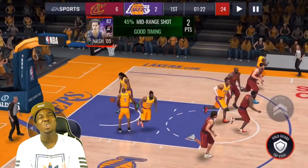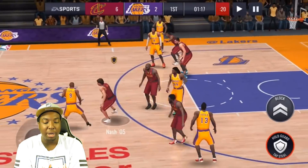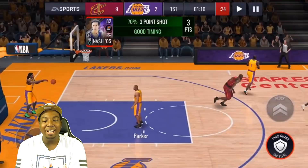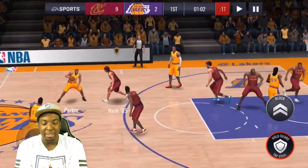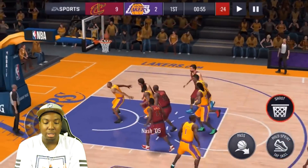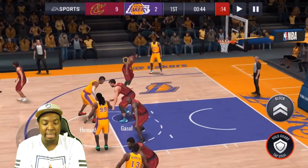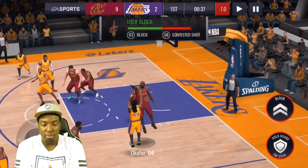Steve Nash with the nice mid-range shot right there. He has 82 mid-range and 82 three-pointer, so pretty solid. We do get the steal — let's test his three-point rating at 20% and it goes! Steve Nash has not missed a shot yet, it's looking really good. Oh, Steve Nash with the steal — let's try to go all the way. We miss that one; we had a 37% on that. His scoring with contact is an 85 but we didn't have a high enough percentage on that one.